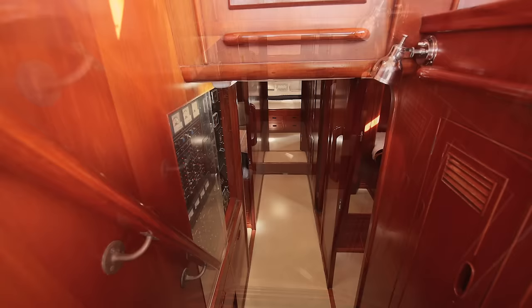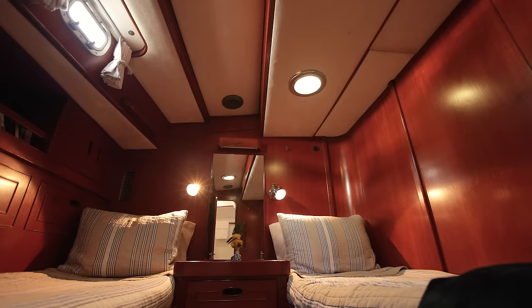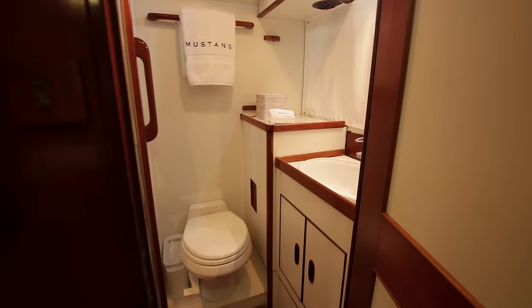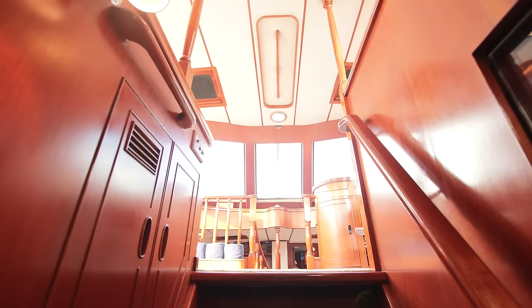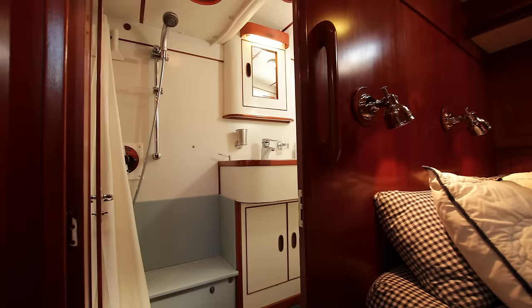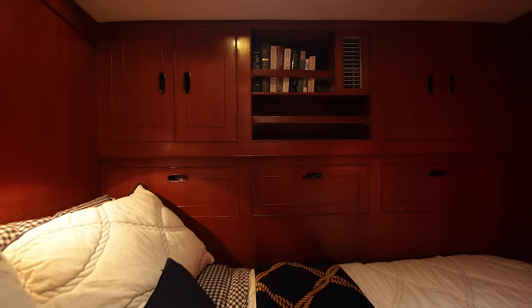Going down the stairs, there are three staterooms aft. On one side there's a cabin with two twins, which also has access to the stand-up engine room and a washer-dryer in the head. On the other side is a full-bed cabin with ensuite access to a bathroom that also serves as a day head — there's a second door opening to the hallway, so guests at a party never need to go through any stateroom to use a head.